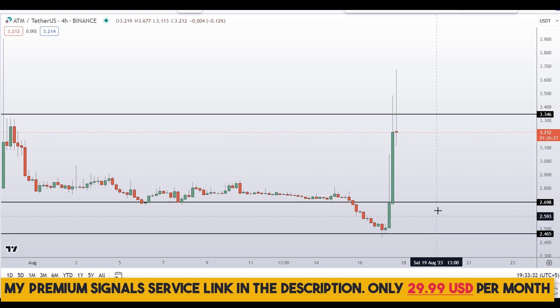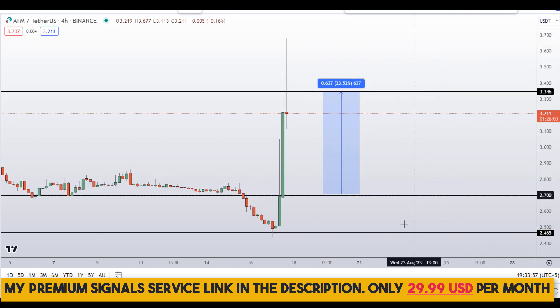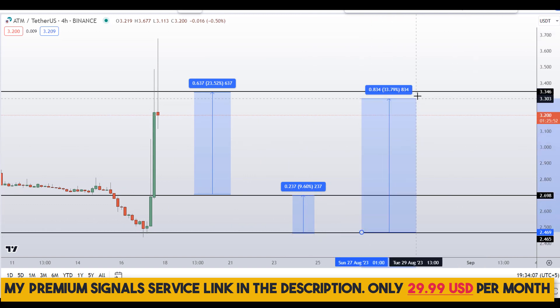If you haven't joined the signal service yet, now is the time — it's a very cheap signal service at only $29 per month. You can find the link in the description. If you decide to buy at the 2.70 level and get confirmation from my Telegram channel, you could be targeting the next resistance area for around 23% gains. If you wait for the 2.46 level, you can target the next resistance area for around 9.6% gains.